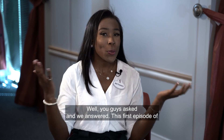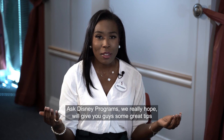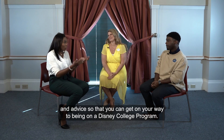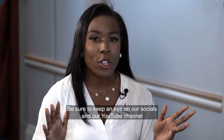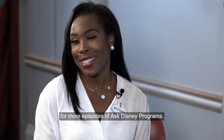That wraps up this first episode of Ask Disney Programs. We hope this has given you great tips and advice to get on your way to joining a Disney College Program. We can't wait for you to apply and begin this journey — be sure to keep an eye on our socials and YouTube channel for more episodes of Ask Disney Programs.